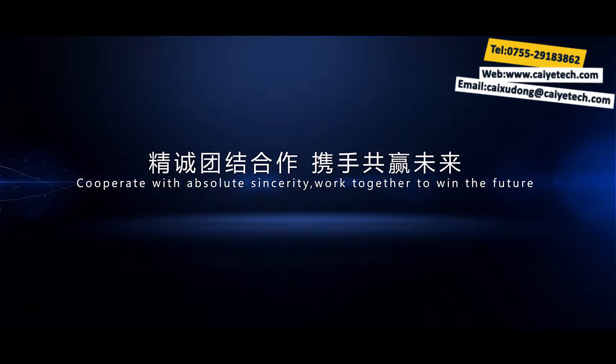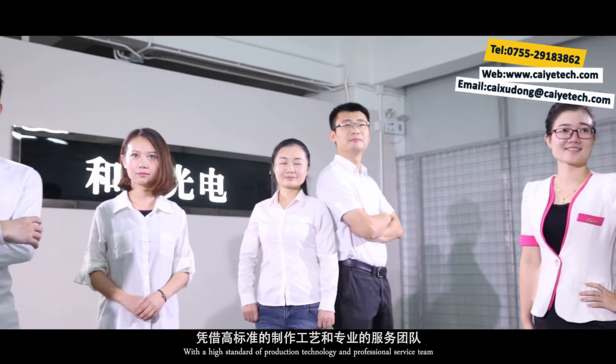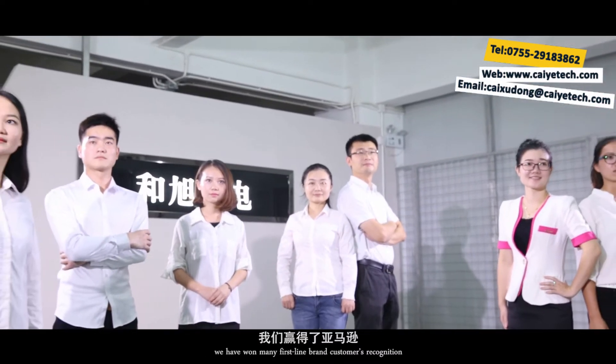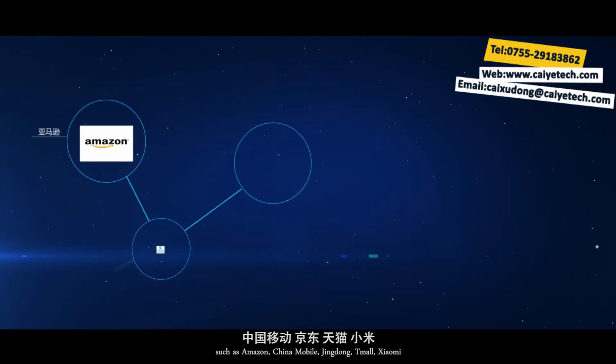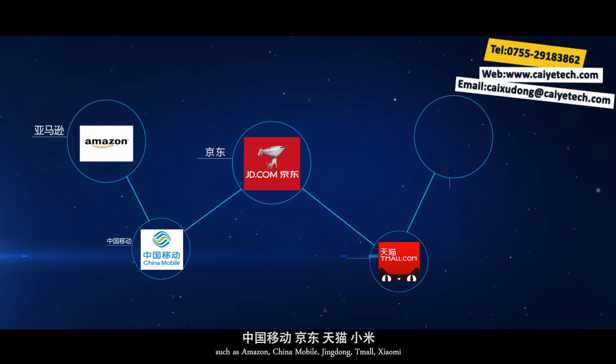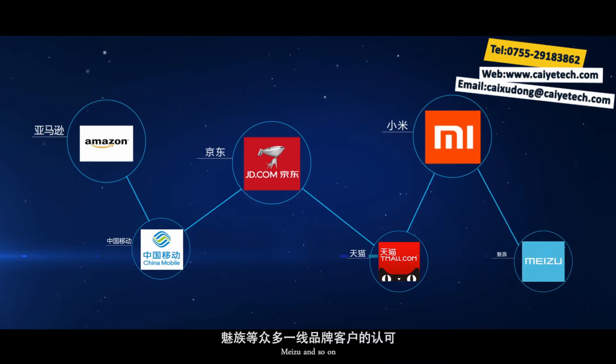Co-operate with absolute sincerity. Work together to win the future. With a high standard of production technology and professional service team, we have won many first-line brand customers' recognition, such as Amazon, China Mobile, Jingdong, Tmall, Xiaomi, Meizu, and more.